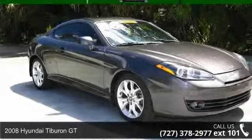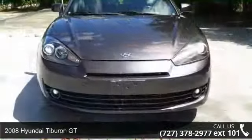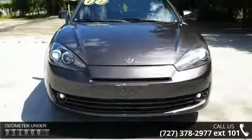Imagine yourself in this 2008 Hyundai Tiburon GT. If you are looking for an automobile with great features, look no further.